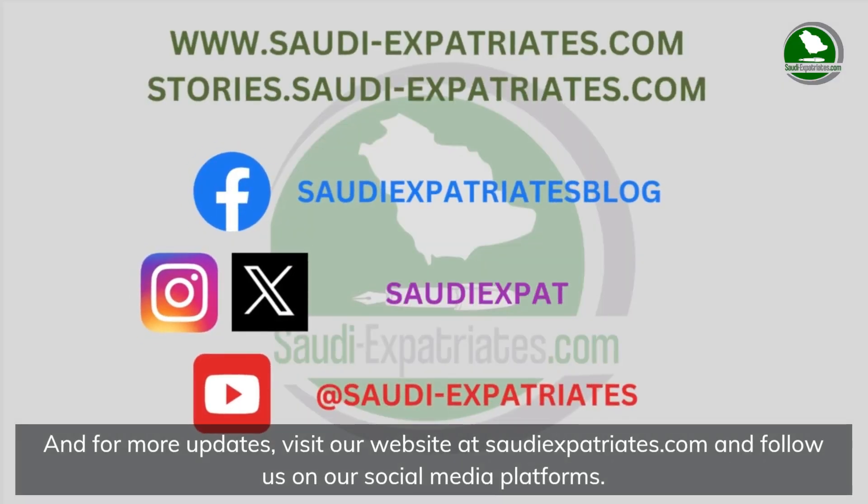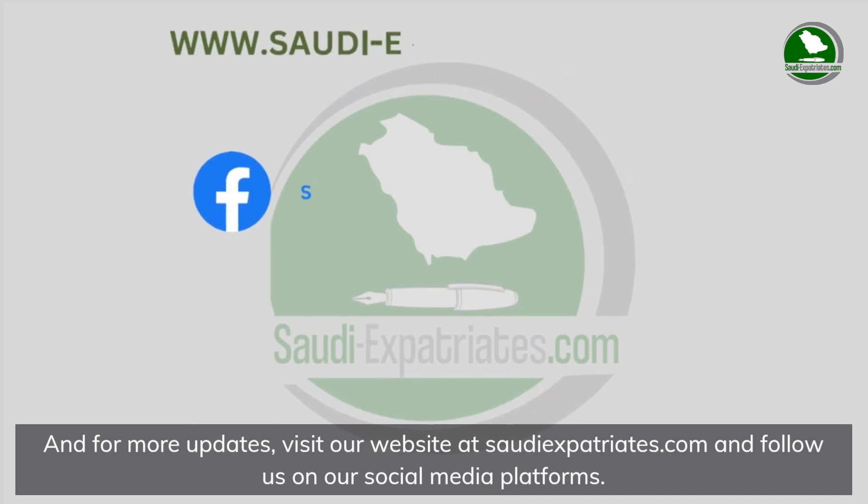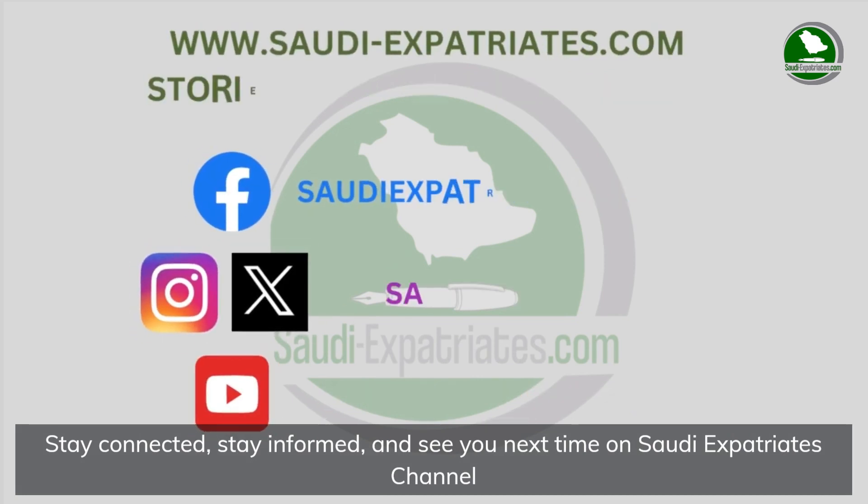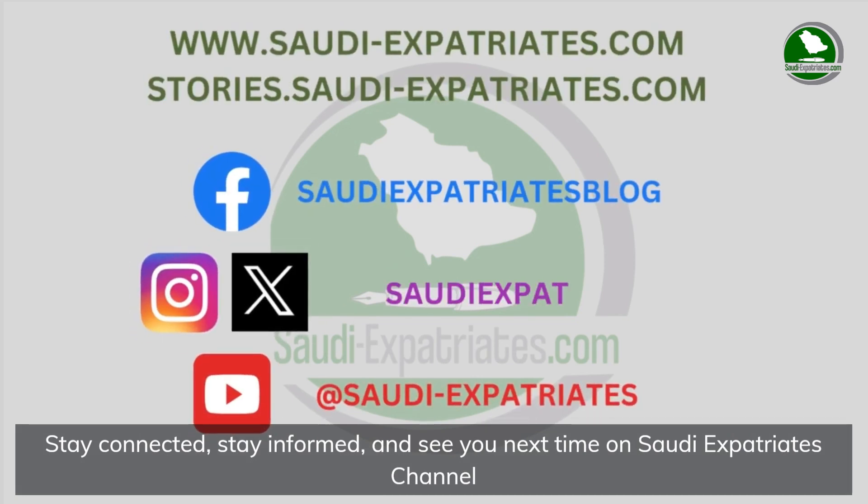For more updates, visit our website at saudiexpats.com and follow us on our social media platforms. Stay connected, stay informed, and see you next time on the Saudi Expatriates channel.